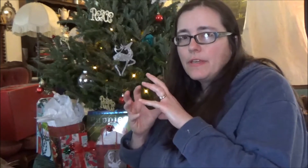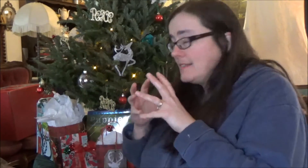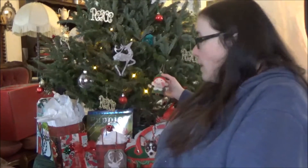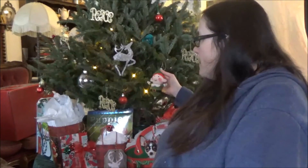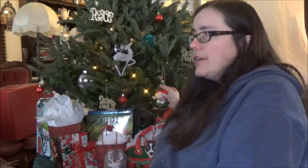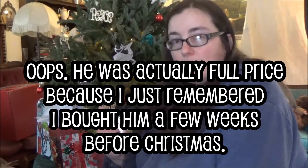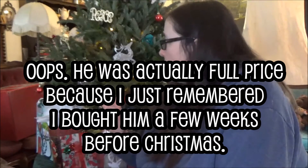I got some plastic balls at Hobby Lobby that were mercury glass — they were like 66% off but they're plastic, so that's cool. This little elf came from Target but not the dollar spot. He was originally three dollars and I got him yesterday for a dollar fifty because everything was half off.